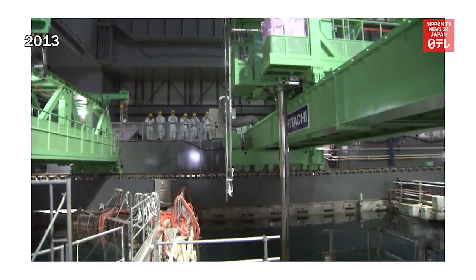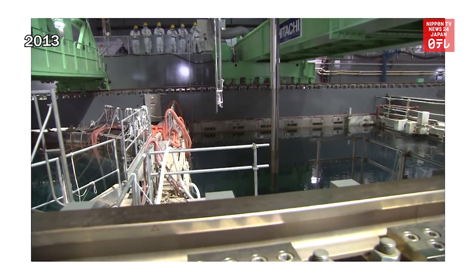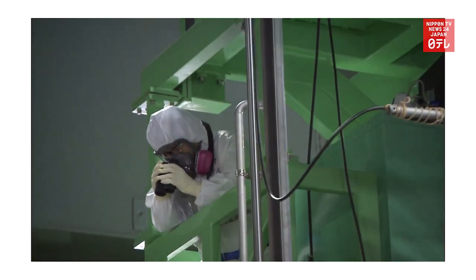Reactor No. 4 was offline in March 2011, but exploded after gas from Unit 3 seeped inside. The relatively straightforward removal of melted fuel from Unit 4 took about one year.